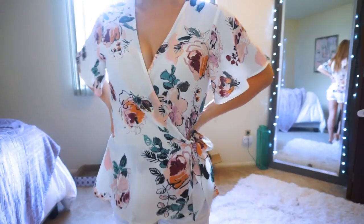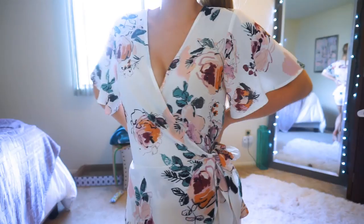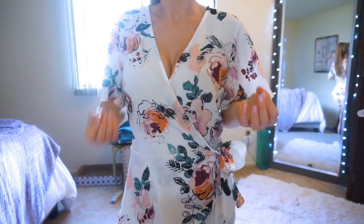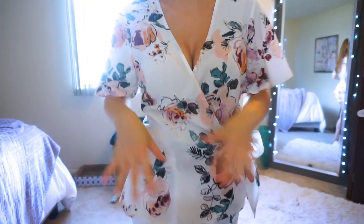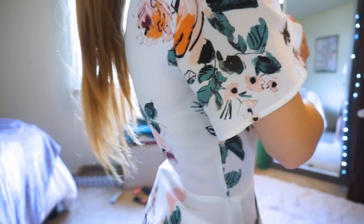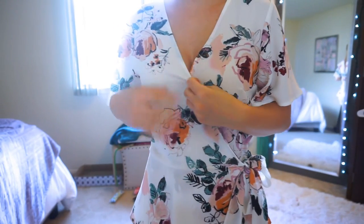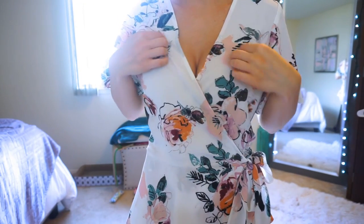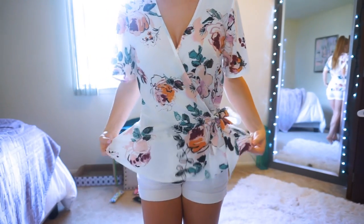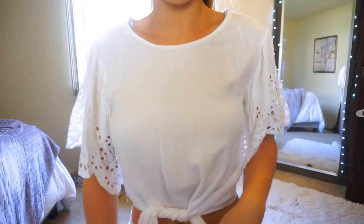Here's another wrap shirt from TJ Maxx and Marshalls by one of my favorite brands there called One Love Clothing. I have a lot of tops from them — really good price point, amazing quality, and such cute prints and designs. I love the flower patterns. There's a tie on the inside and another tie on the outside, though I wish it had a clasp at the chest since it can sometimes slip and come undone. But it's so cute for about $15 — you can't beat that.